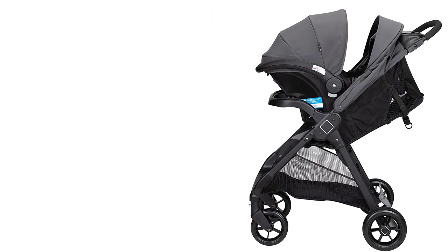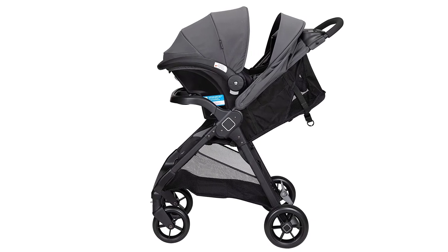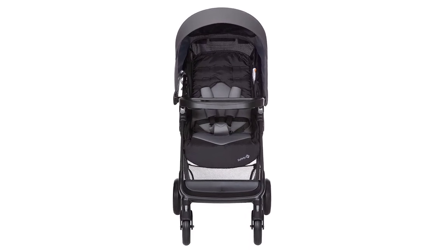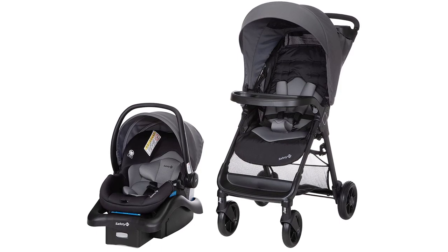Overall, the Safety First Smooth Ride Travel System with OnBoard 35LT Infant Car Seat is an excellent choice for parents who want a safe and comfortable travel system for their baby. It's versatile, safe, and convenient, making it a must-have for any family on the go.